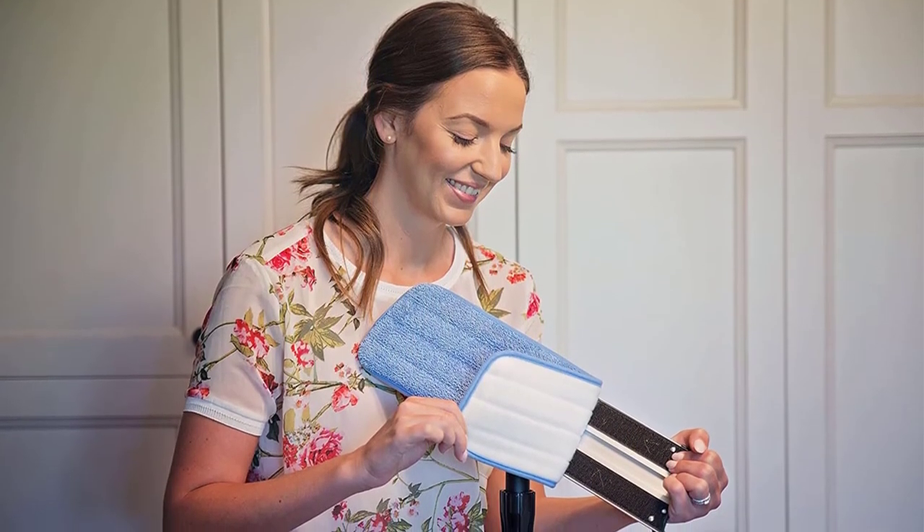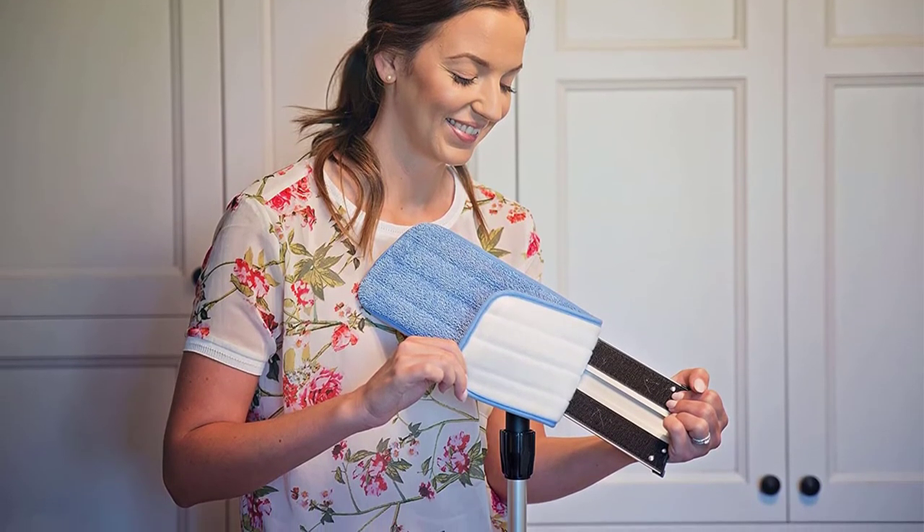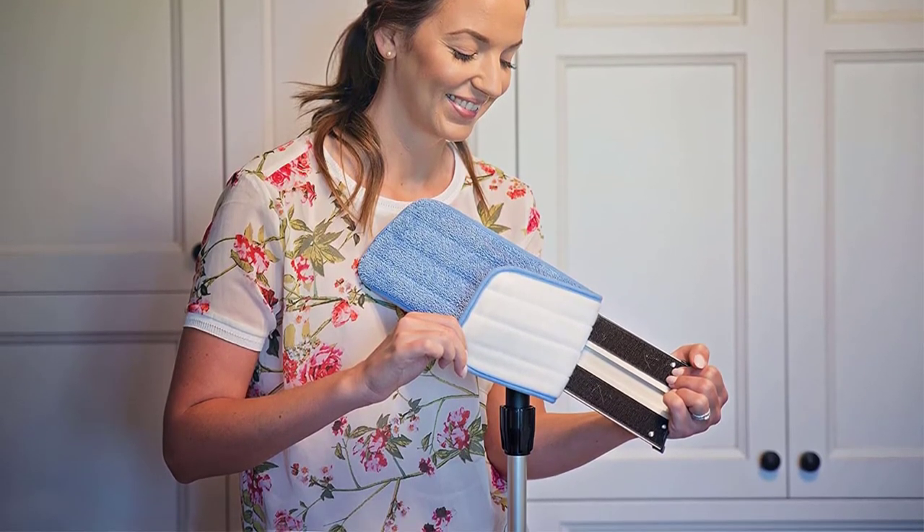Remove the mop pad, place it in the machine washer, and replace it on the frame smoothly. All this is easy to undertake, and you will enjoy long-lasting service to a point you will never regret spending your money.